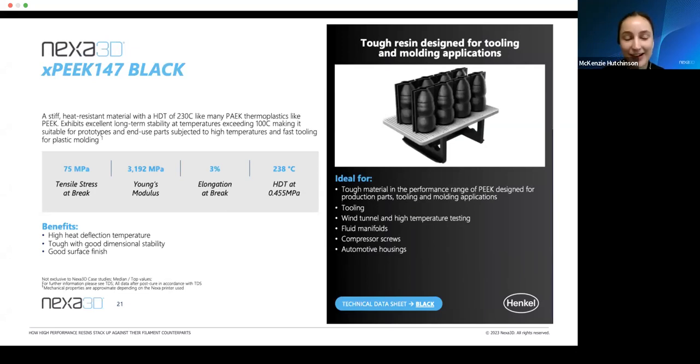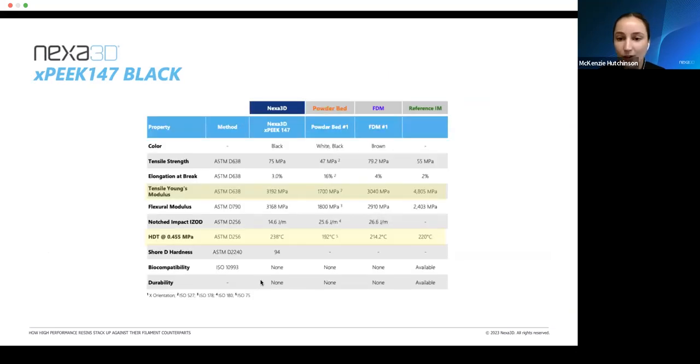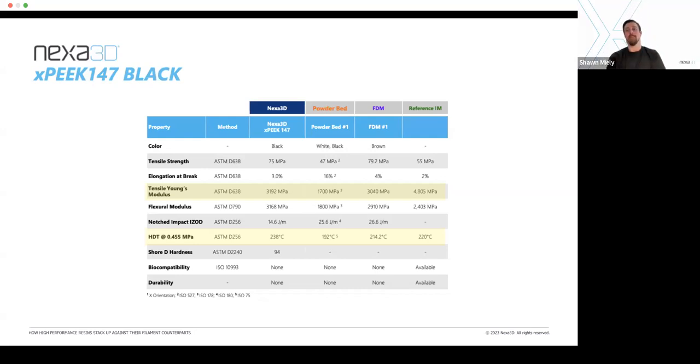Last but definitely not least, XP is a powerhouse material for us. It has a very high heat deflection temperature at almost 240 degrees Celsius, which sets it apart in a league of its own. It's one of our most rigid materials and is known for great dimensional stability — you won't have to worry about warping a week after printing versus a year later. That makes it great for end-use applications as well as molding. On this chart comparing FDM, injection molding, and powder bed, we have the highest heat deflection temperature out of all of them and our Young's modulus is the closest to injection molding, giving great rigidity.